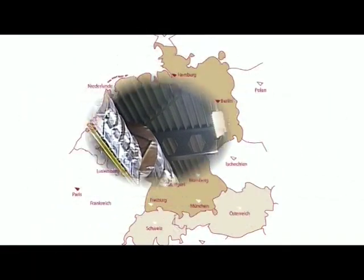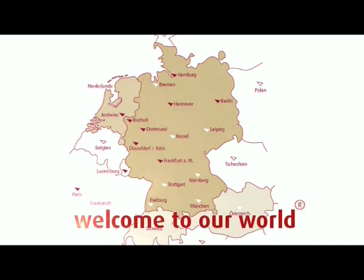The next event is already lined up. And once again, it will be time for us to say: welcome to our world.